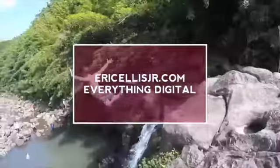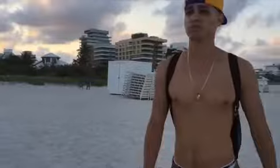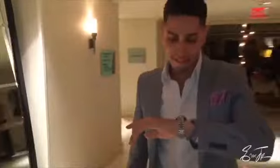Would you like to make $100 per day? Watch this video to the very end and I'm going to show you how to do just that. What's going on, Wolves? Eric Ellis Jr. here, back out again with another fire piece of content. In this video, I'm going to be showing you guys five different websites that you can use to make $100 per day.